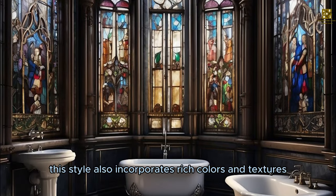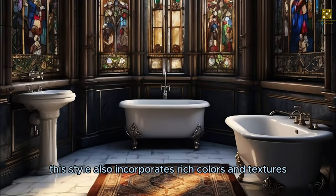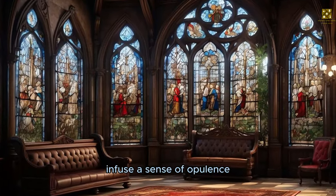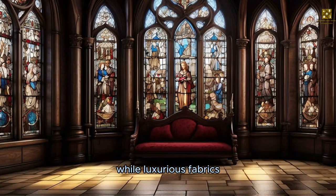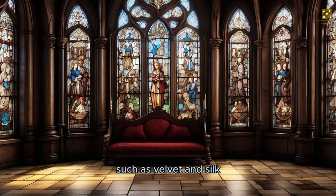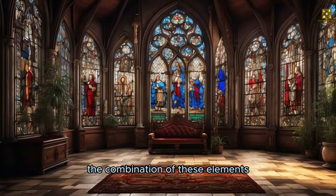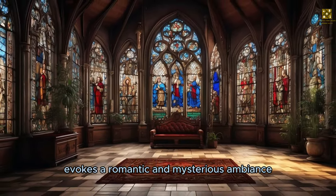This style also incorporates rich colors and textures. Deep hues like burgundy, royal blue, and emerald green infuse a sense of opulence, while luxurious fabrics such as velvet and silk add depth and warmth to the space. The combination of these elements evokes a romantic and mysterious ambiance.